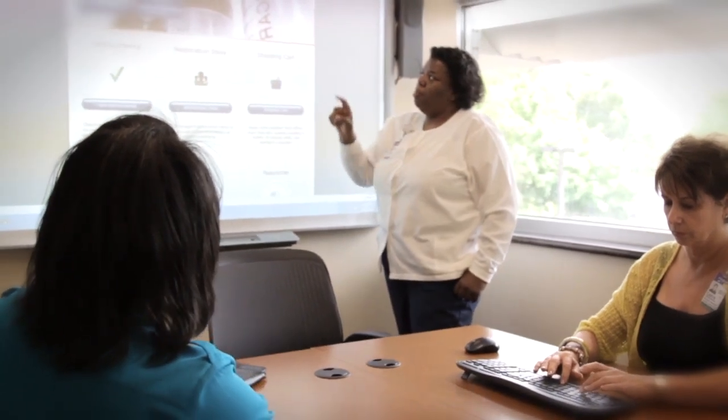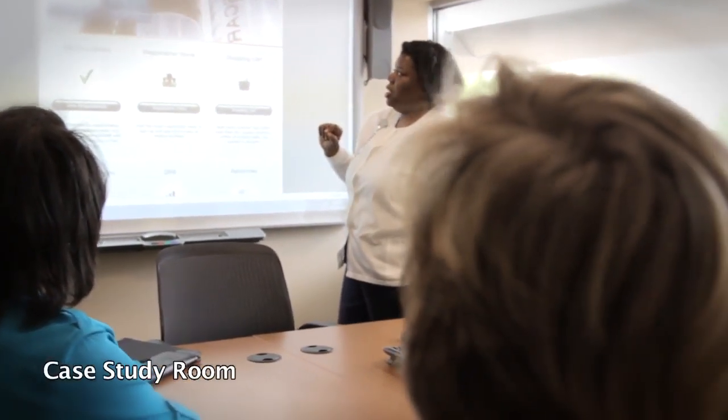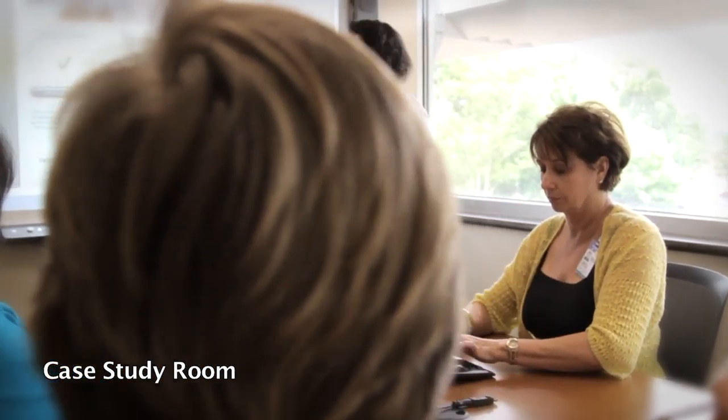New to the Wellstar Development Center is the case study room. It seats four and is perfect for small study groups or meetings. It also includes state-of-the-art audio-visual equipment.